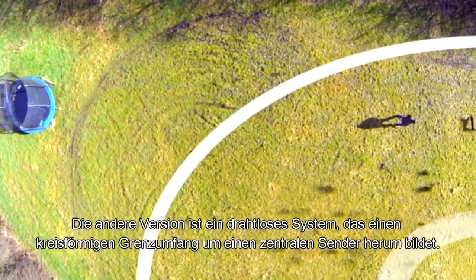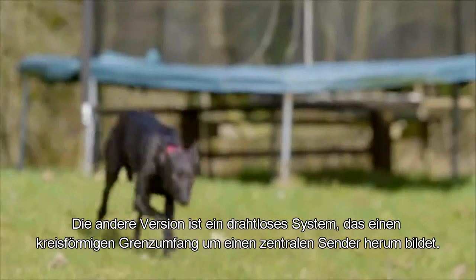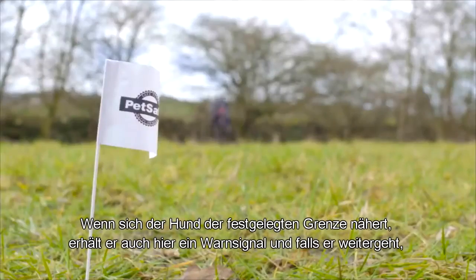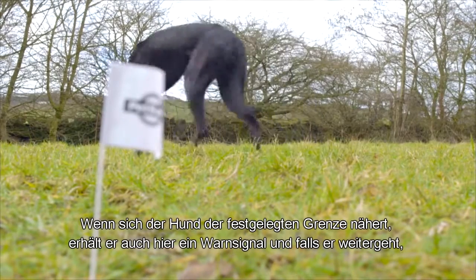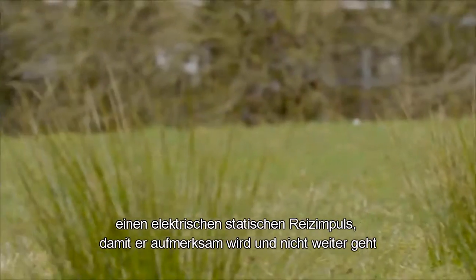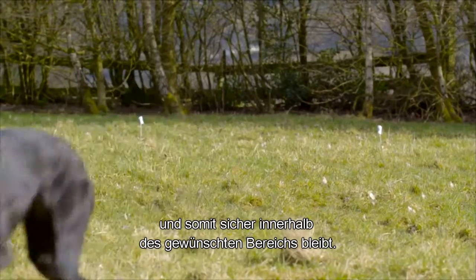The other version is a wireless system which creates a circular perimeter around a central transmitter. Again, when the dog reaches the preset boundary, he will receive a warning signal. And then, if he continues, an electrical static stimulation is delivered to catch his attention, stopping him from proceeding further and keeping him safe within the desired area.